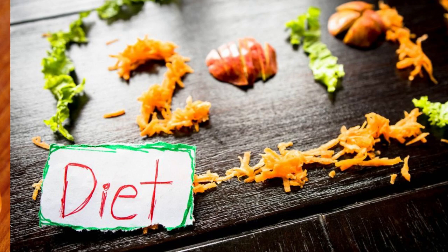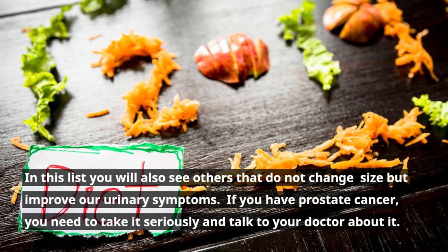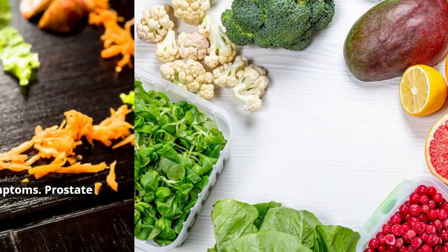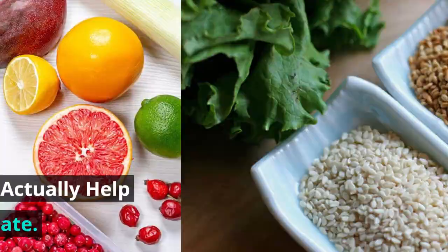If you have prostate cancer, you need to take it seriously and talk to your doctor about it. Eating certain foods can increase your prostate symptoms. Here are foods that can actually help shrink an enlarged prostate.